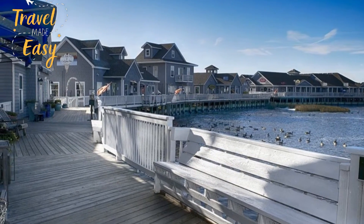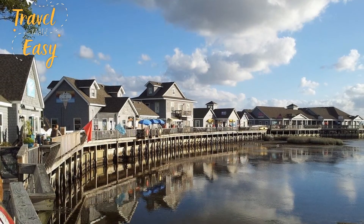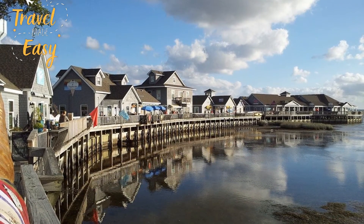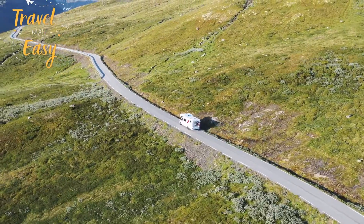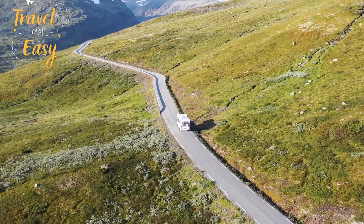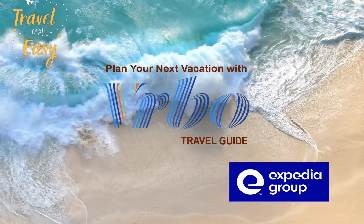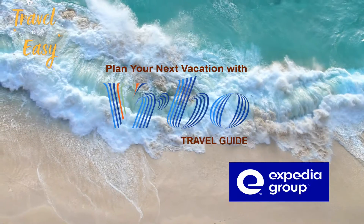How many vacation rentals are available around Outer Banks, US? Our 2021 property listings offer a large selection of 5,252 vacation rentals around Outer Banks. From 4,564 house rentals to 249 cottage rentals, find a unique house rental for you to enjoy a memorable holiday or a weekend with your family and friends. Get the best vacation rental by using the VRBO Travel Guide.